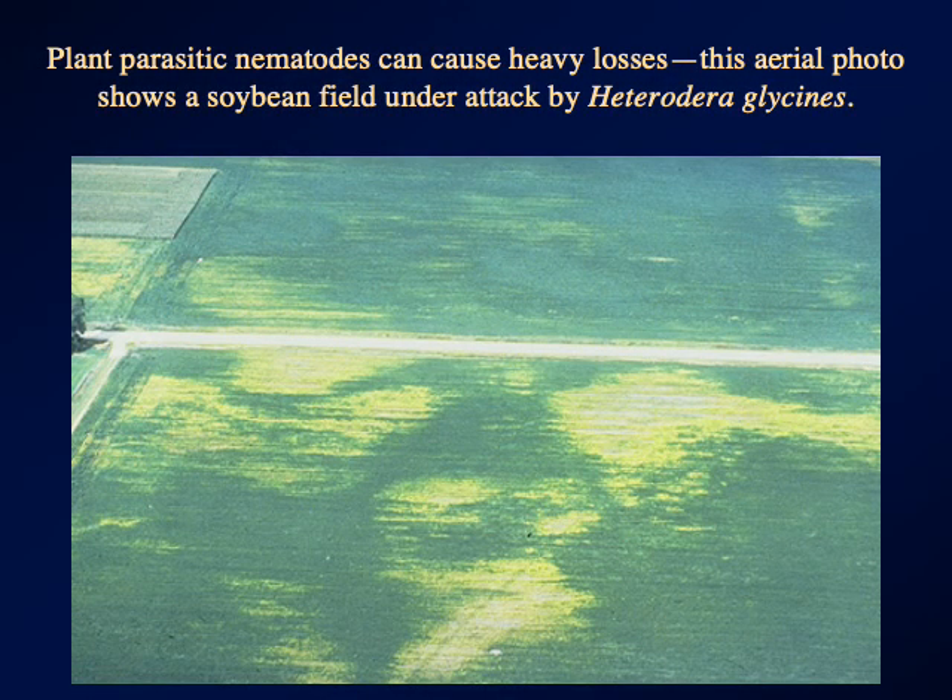Continuing our tale of nematodes, just a little bit on nematode diversity — we'll be working through the various nematode groups in the weeks to come. Here we've got some plant parasitic nematodes. That's an aerial photo of a soybean field under attack by nematodes in the genus Heterodera, and you can see the dead patches.